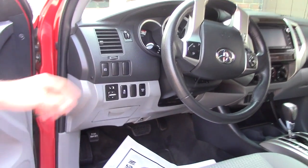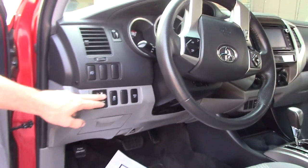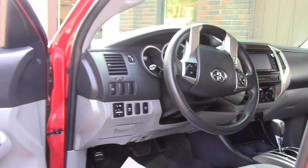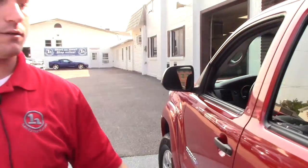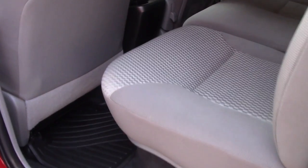The fog lights are controlled by a button. It also has power outside mirrors. The four-door does give you a lot of space — I have a four-door myself. It's very convenient to have, especially if you have friends and family with you.